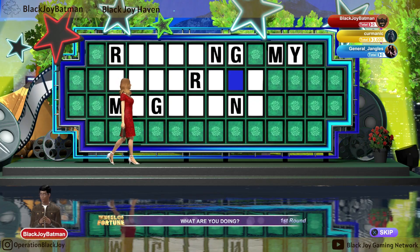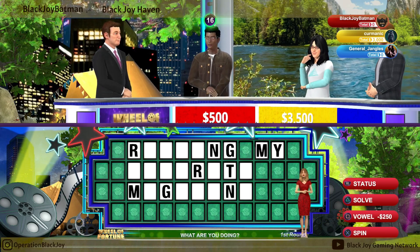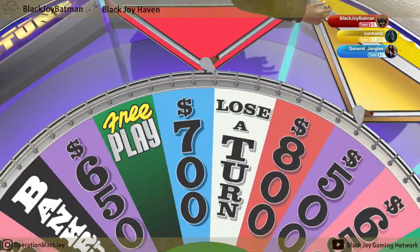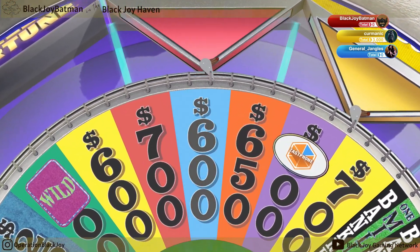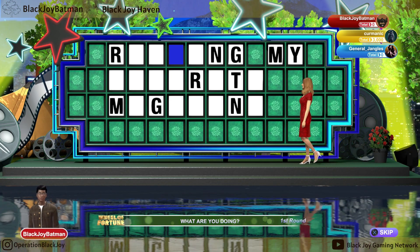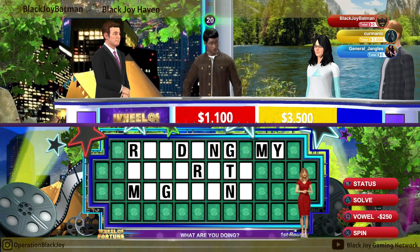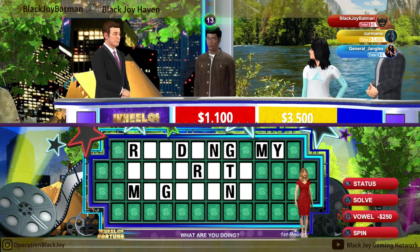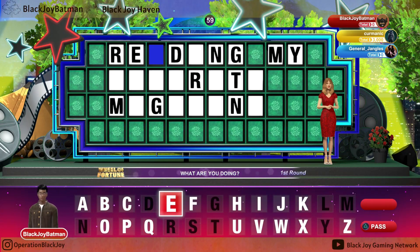We have one T. That's a fair bit of cash. 600. We have one T. I guess you'll be paying for dinner tonight. It sounds like you're ready to solve. Go ahead.